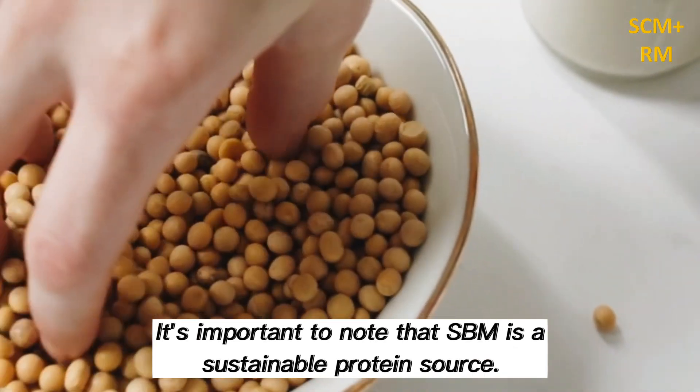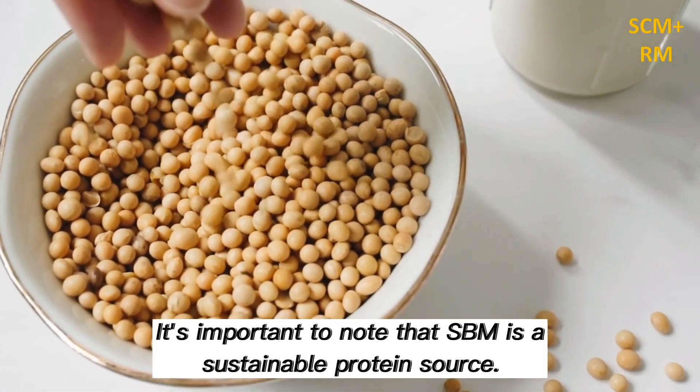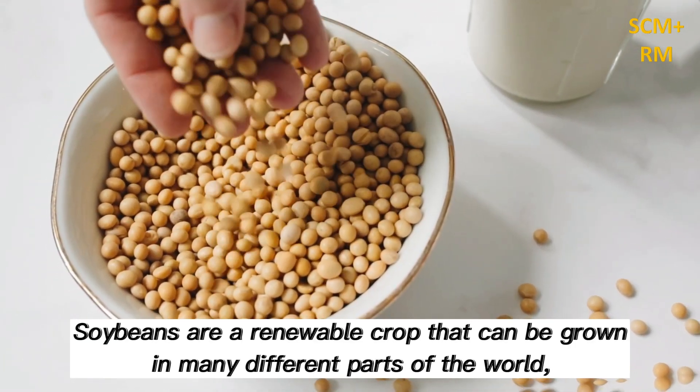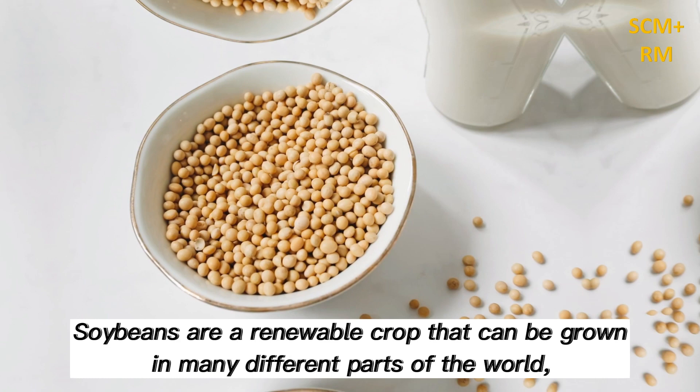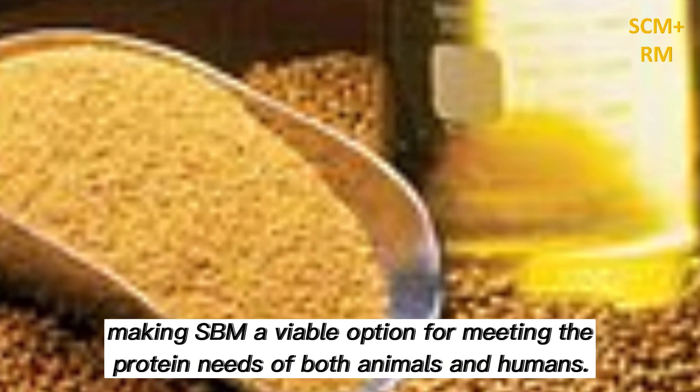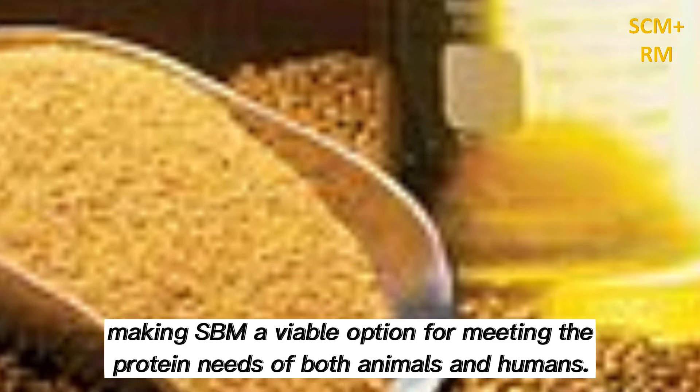It's important to note that SBM is a sustainable protein source. Soybeans are a renewable crop that can be grown in many different parts of the world, making SBM a viable option for meeting the protein needs of both animals and humans.